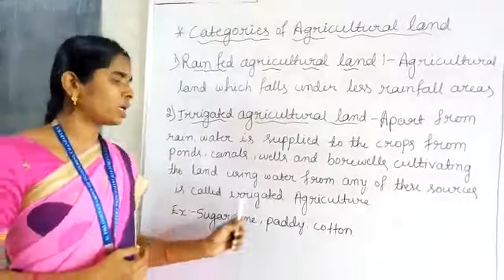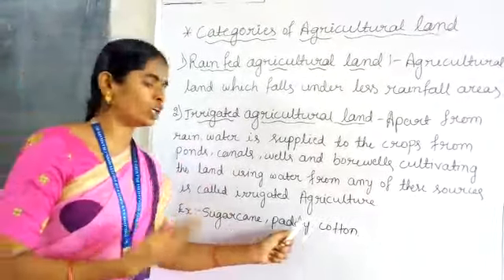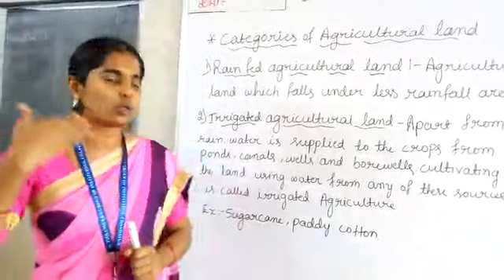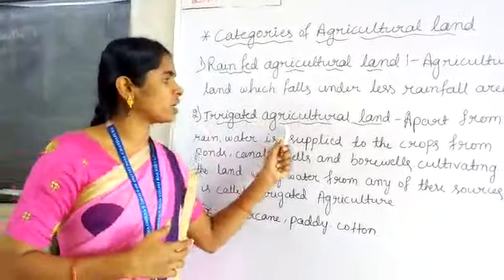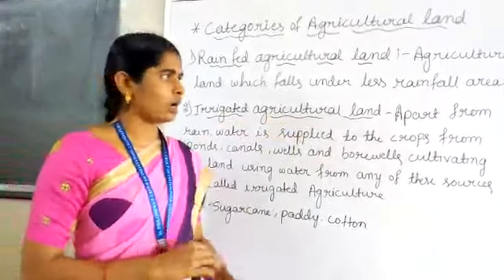Sugarcane, paddy, and cotton are called irrigated crops. Because sugarcane, paddy, and cotton are suitable to grow in irrigated agricultural land. This is the irrigated agricultural land.